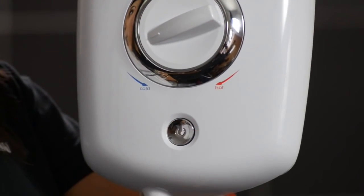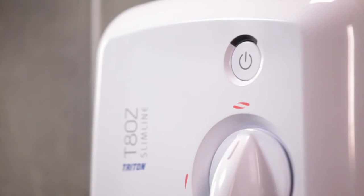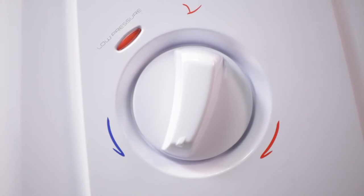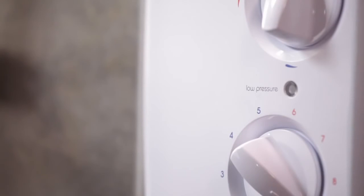You can leave your temperature set ready for the next time you use the shower. Other features you are likely to find are a power-on light indicating the electricity is on at the isolation switch, and a low pressure indicator which can be mechanical or a light. Both operate when there is a lack of water pressure coming into the shower.